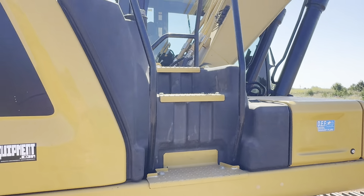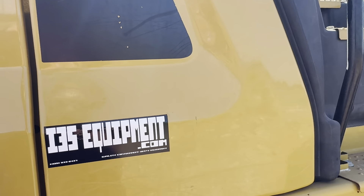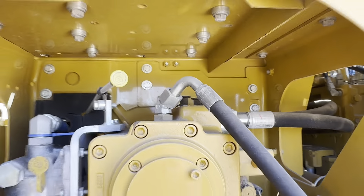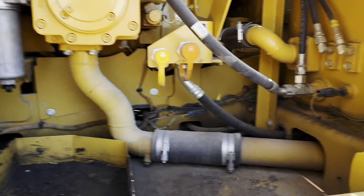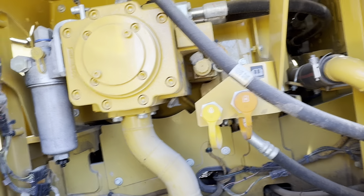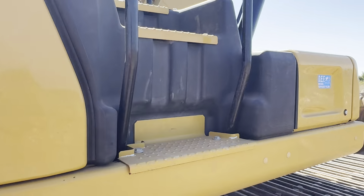I love on the new next generation Cats how they have this built-in sidestep system — great access to the engine. We're going to check out this access door here first. Another great feature on this machine is there are two different access points for checking fluids on the side without ever climbing up, or you can do so from up on top. Hydraulic level looks great — nice and clean in here, real clean, real dry.